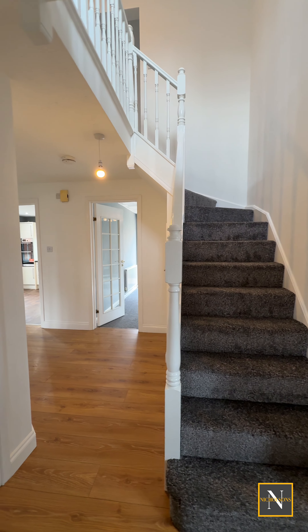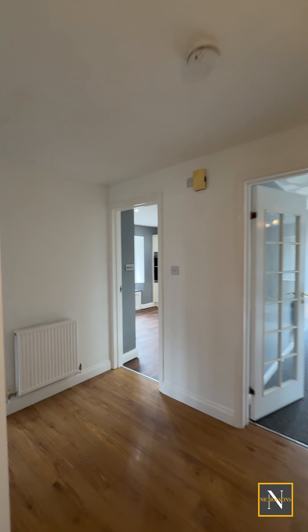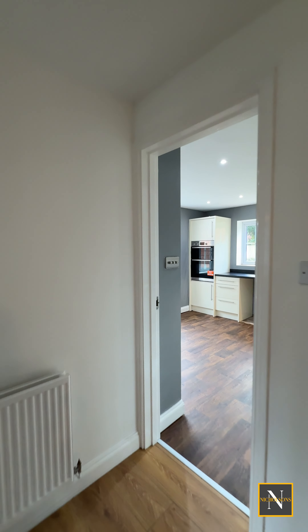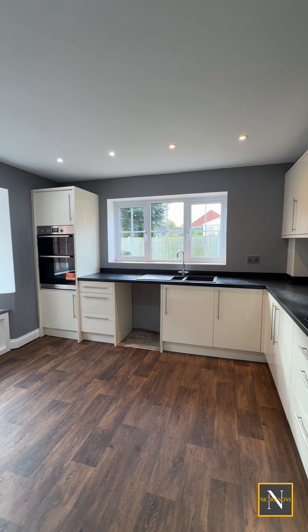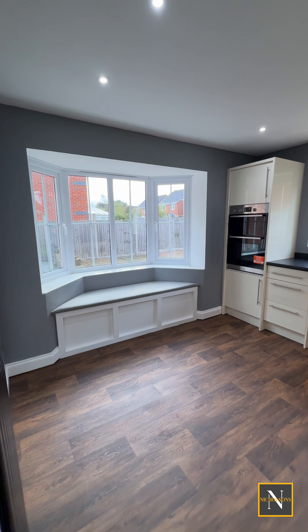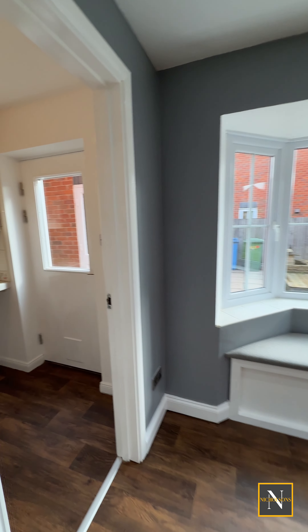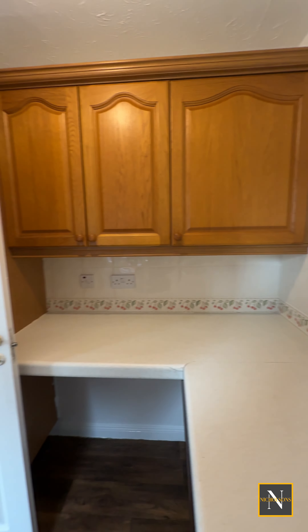As we head into the spacious hallway which gives us access to the three reception rooms, the first room we come to is this well-appointed kitchen. You can see this is a light and airy room which benefits from a range of wall and base units in cream. We also have a side-facing window with a window seat, and just off the kitchen we have a utility room.